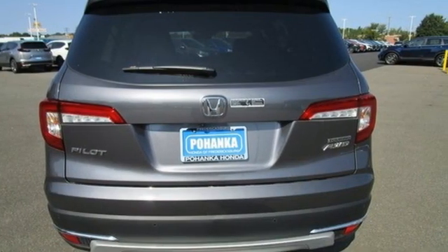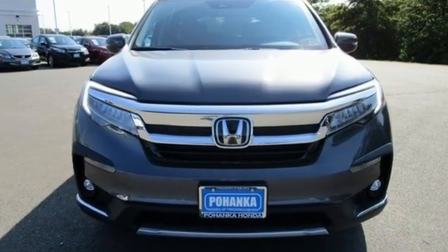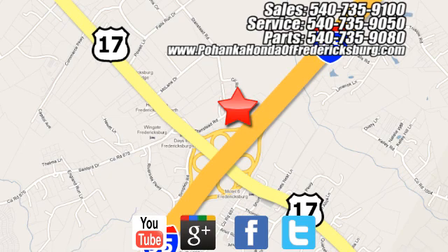Honda has a world-renowned reputation for reliability. The time is now — see it for yourself today. Pohenka Honda of Fredericksburg is a great place to buy a car, conveniently located at 60 South Gateway Drive in Fredericksburg.